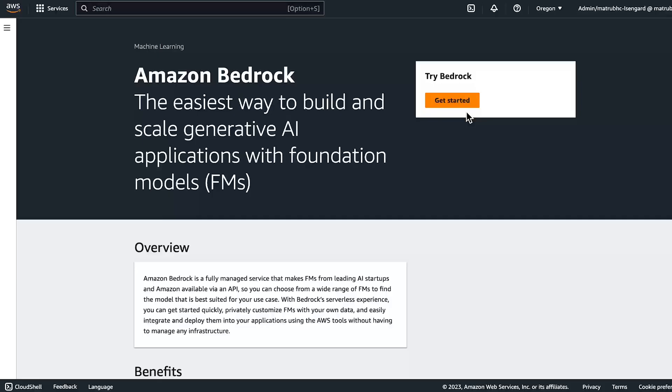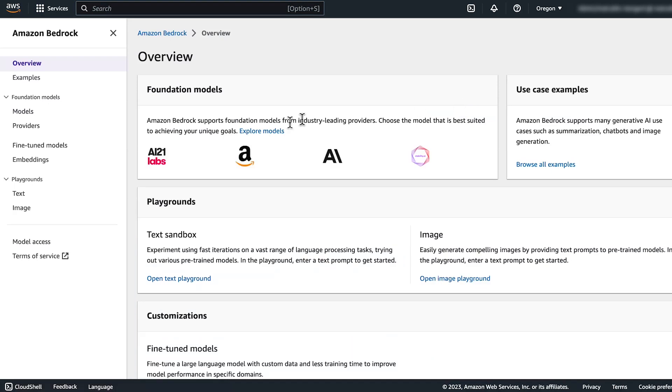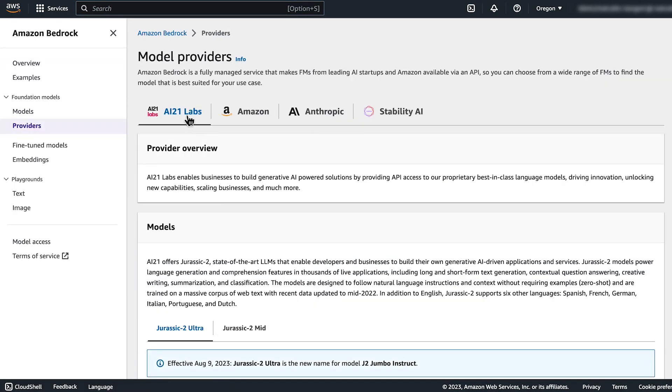There's no doubt that Generative AI has been top of mind for organizations in the past six months, but most customers are still in the process of determining their organization's strategy around it. AI21 Labs has been at the forefront of the field since 2017 with our proprietary in-house developed family of language models we call Jurassic. Amazon Bedrock is the easiest way for AWS customers to use Jurassic models.